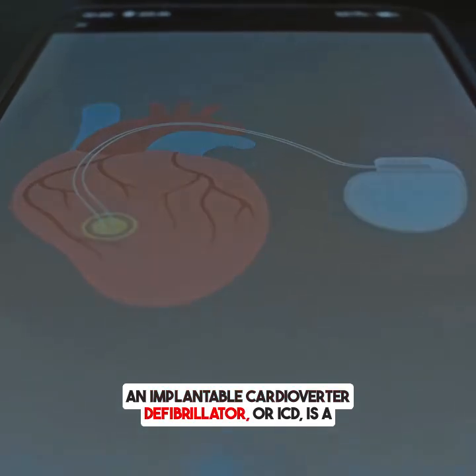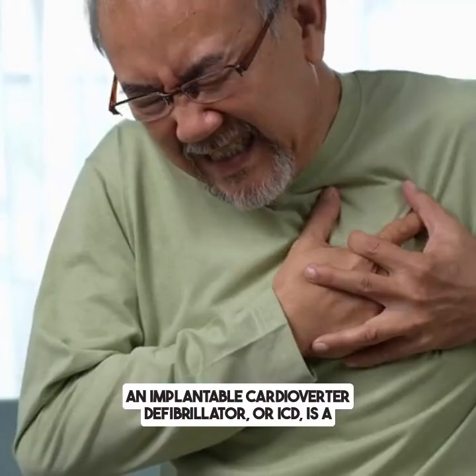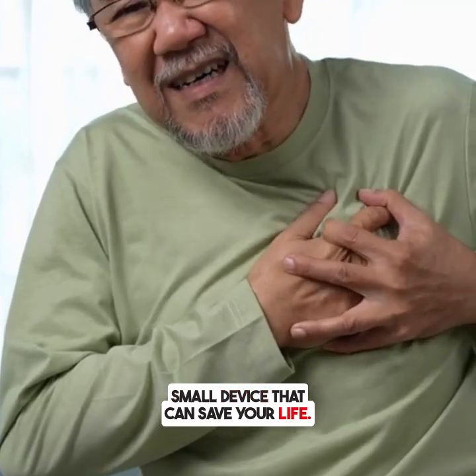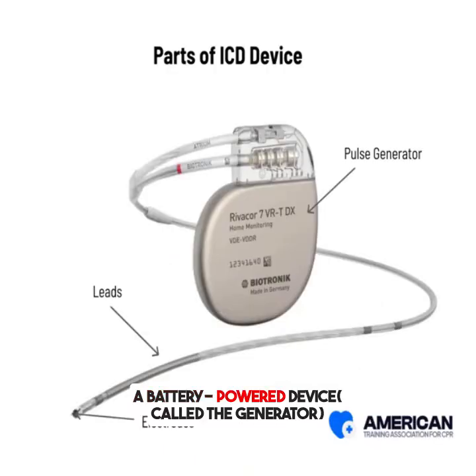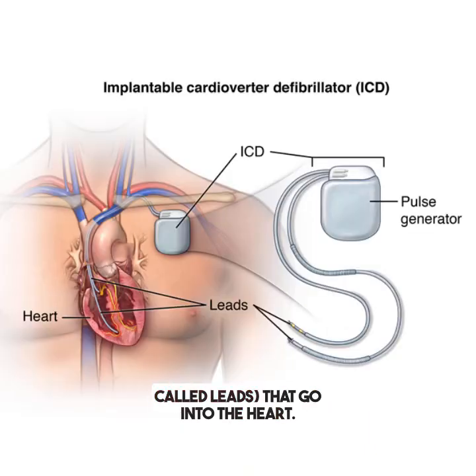An implantable cardioverter defibrillator, or ICD, is a small device that can save your life. An ICD has two main parts: a battery-powered device called the generator, placed under the skin, and thin wires called leads that go into the heart.